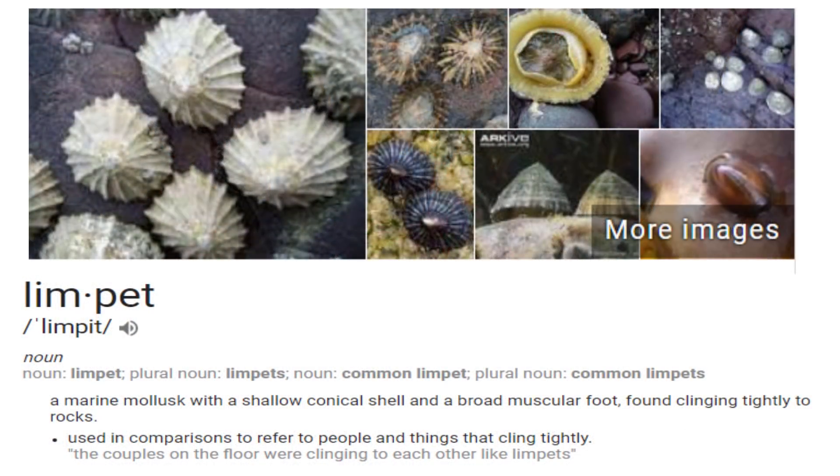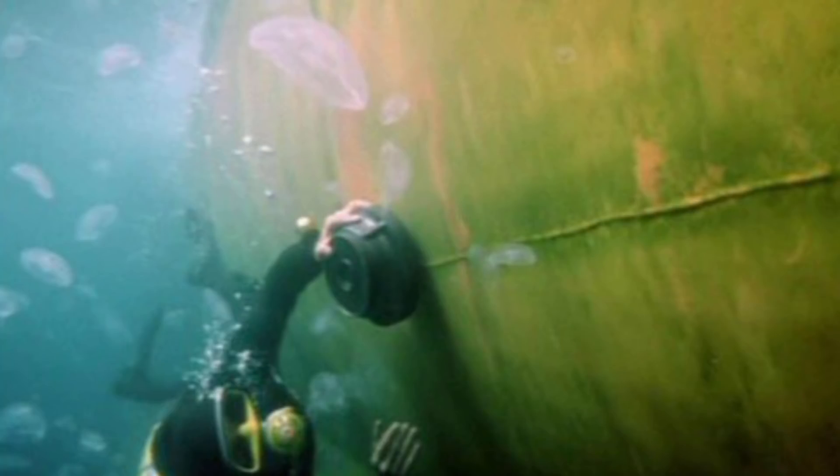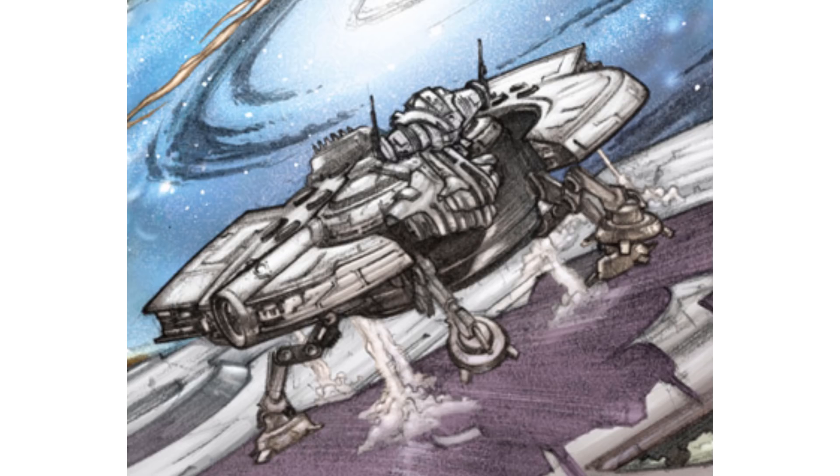The only cool behind-the-scenes facts are that 'limpet' means to attach and is a type of mollusk, which is why explosives that magnetically attach themselves to ships are called limpet mines. This ship follows the Corellian naming convention starting with the letter Y — with the YT, YV, YZ, and now YM series ships.